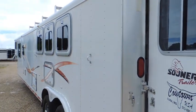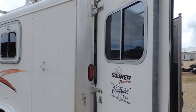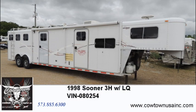If you see something on this trailer or have any questions about it, give us a call at Cow Town: 573-885-6300. Thank you.